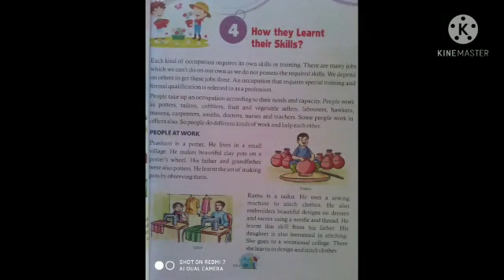Good morning, student. My class 4th EBS, chapter 4, part 1.